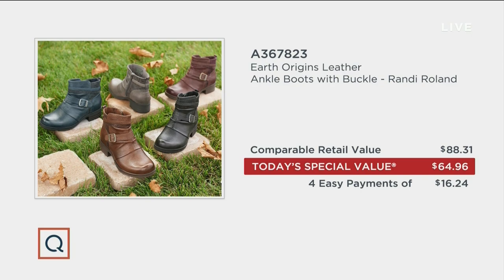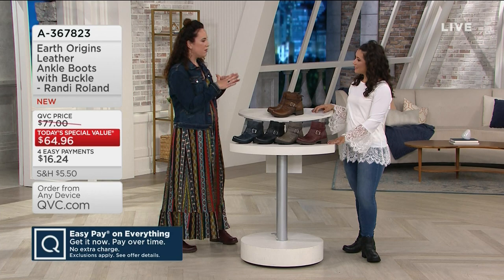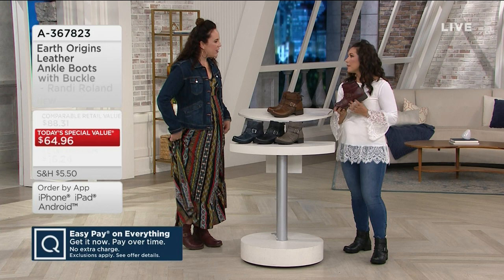You look too cute to boot! I love the black on you because the black is very moto. And then I'm doing a little boho chic — I love how in the different colors you can kind of get a different personality of the boot. It's trending but wearable — it's a really on-trend look but totally wearable.